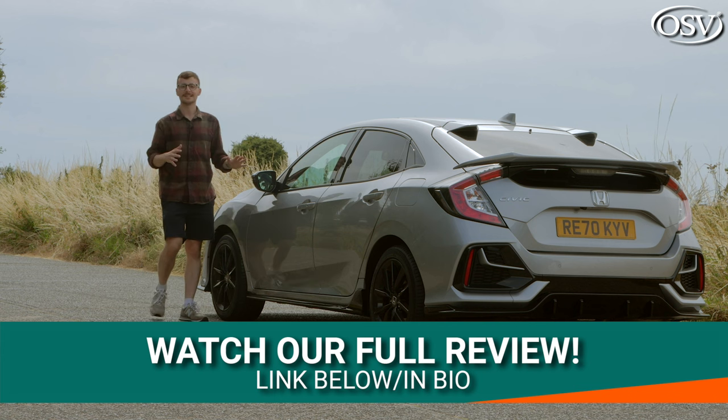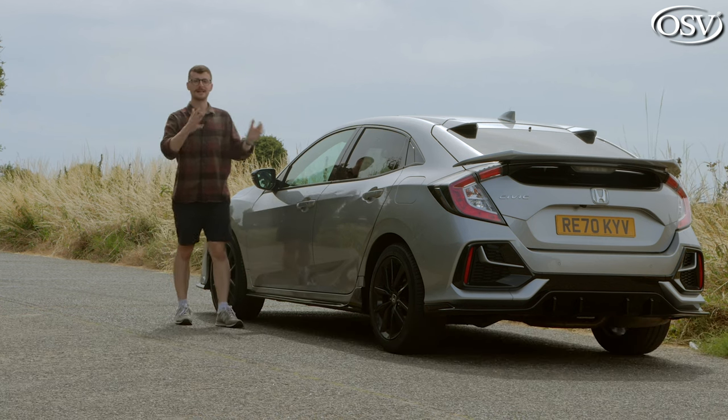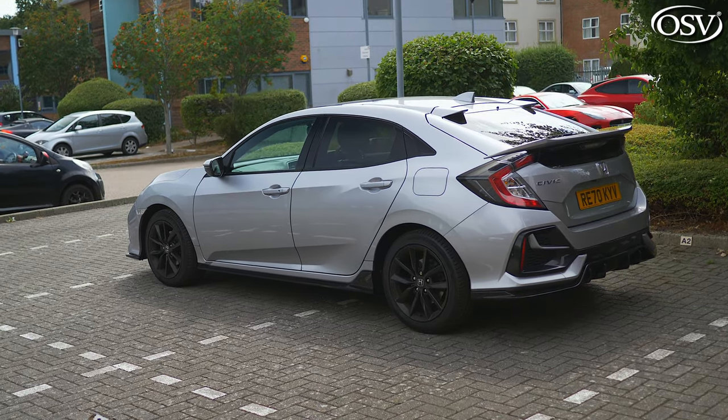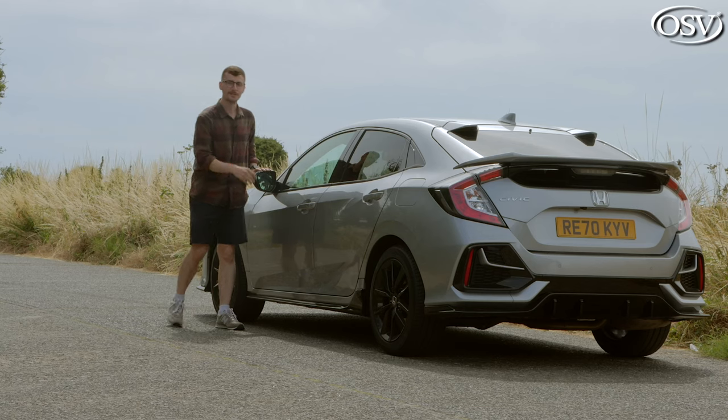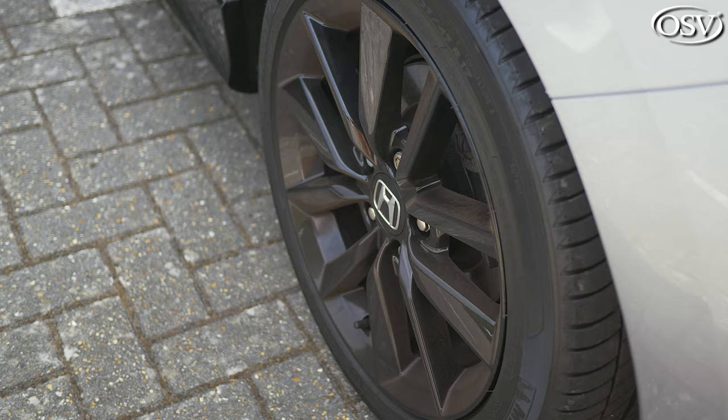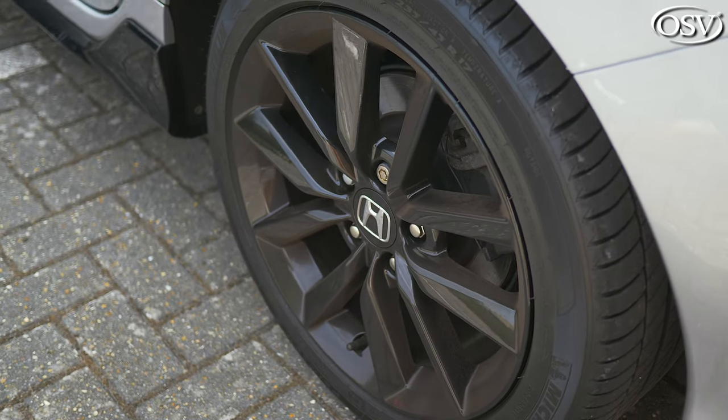At the side, we get a greater look at the Civic's athletic curves and dramatic lines. As standard, you get 16-inch alloy wheels, but if you upgrade to the next trim up — SR — you get 17-inch sporty shark grey wheels, and with this Sportline model, we have high-gloss black alloy wheels.